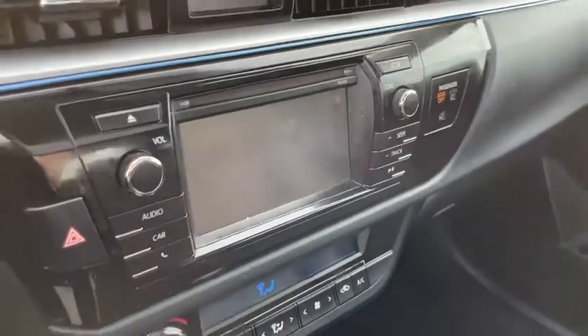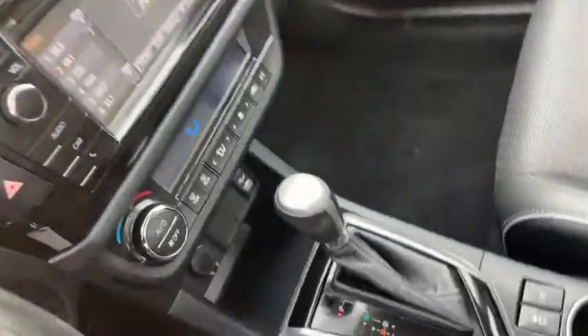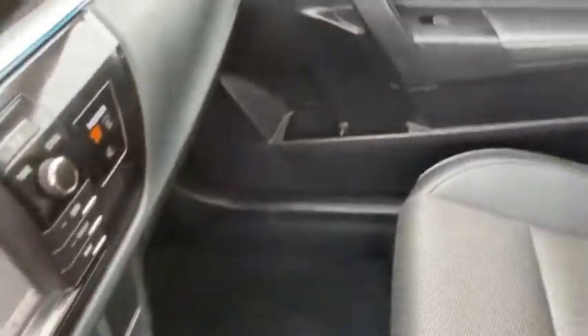Power moonroof, remote keyless entry, brake assist, panic alarm, tachometer, cloth seat trim.